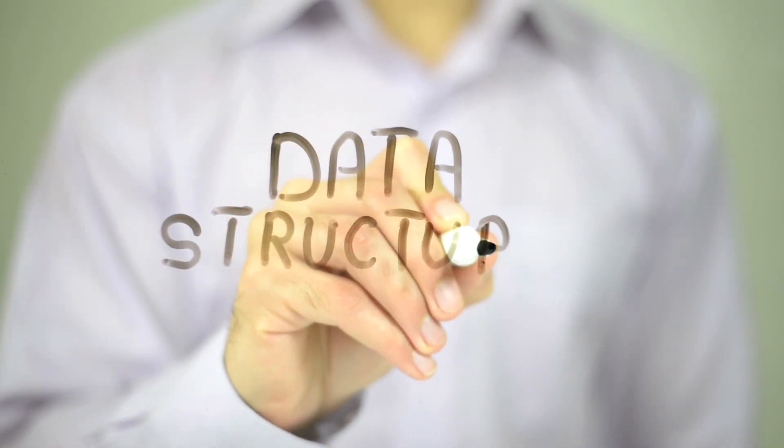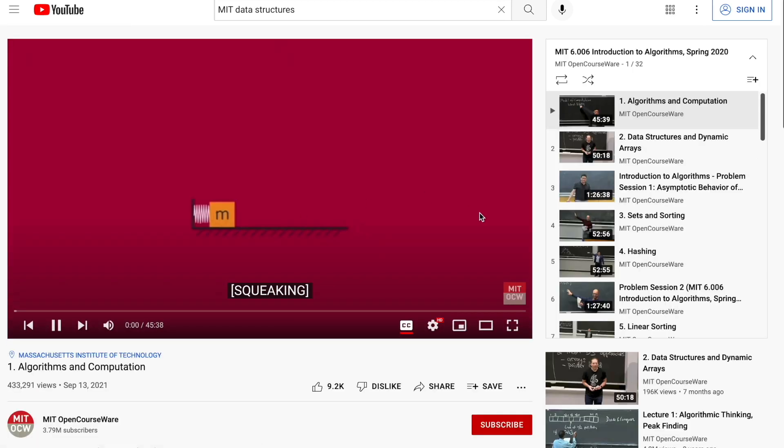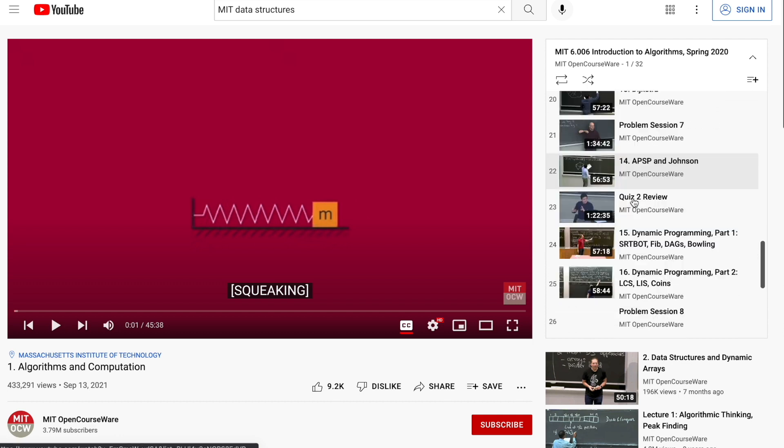Once you're comfortable with the fundamentals, you should start learning data structures. Data structures are basically the differentiating factor between you and a college student — they'll help you compete equally for the same positions. A great resource is MIT's playlist called Introduction to Algorithms. It's an amazing course, and using it puts you in the same category as MIT students who attended that class.